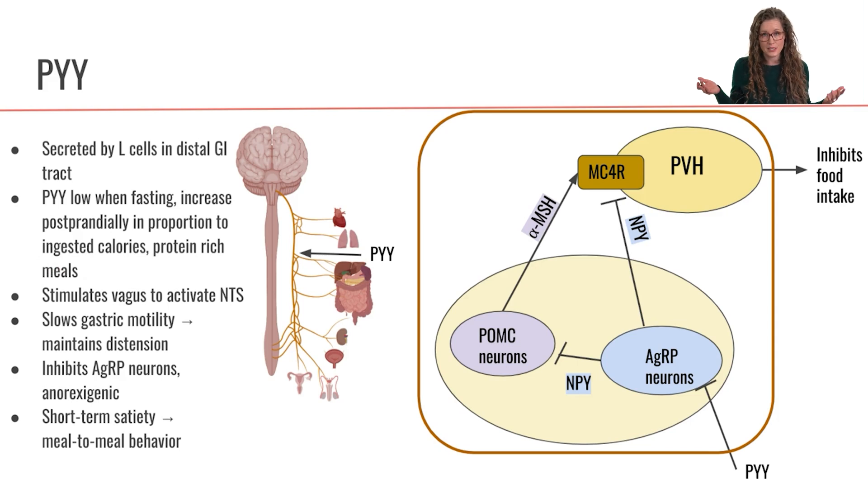So what happens when PYY is secreted? PYY is going to activate the vagus nerve to send signals up to the NTS to induce satiety. PYY will bind to chemoreceptors on the vagus nerve to stimulate the vagus, to ultimately stimulate the NTS and induce satiety.